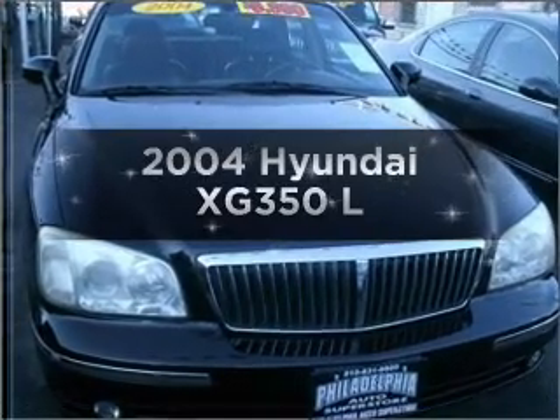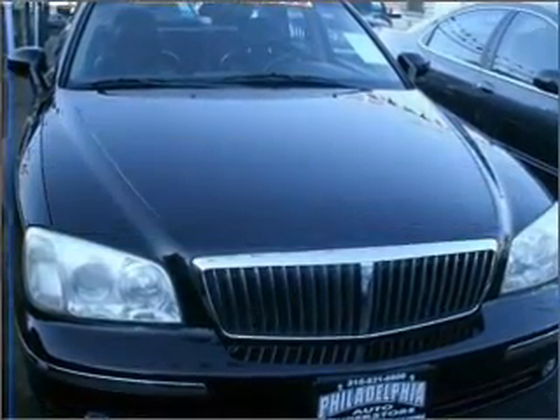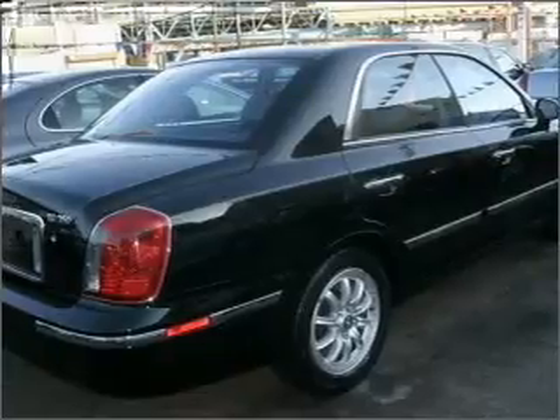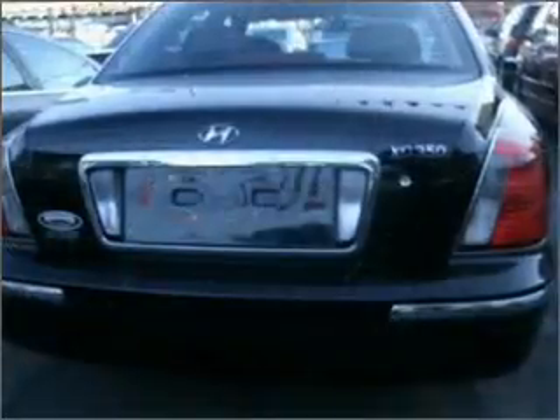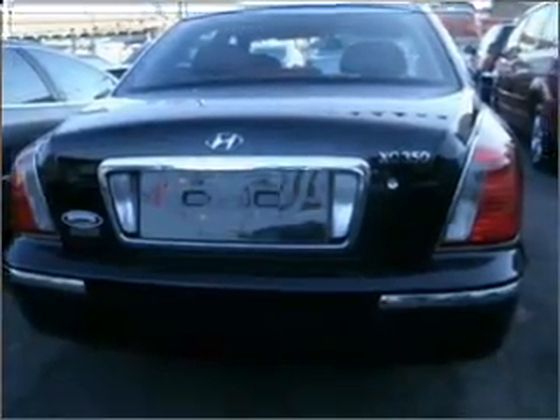Introducing the 2004 Hyundai XG350. If you're looking for an automobile with great attributes, look no further. With a reliable six-cylinder engine connected to a smooth shifting five-speed automatic transmission.